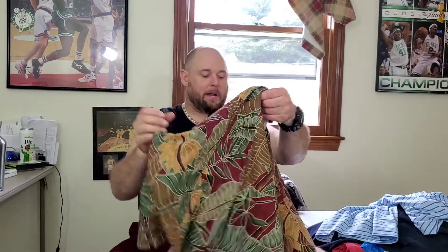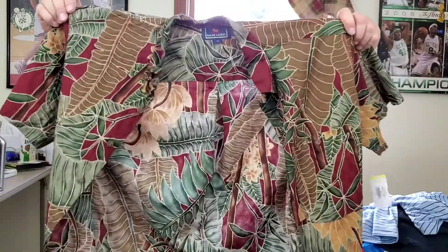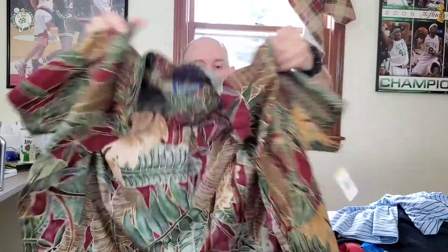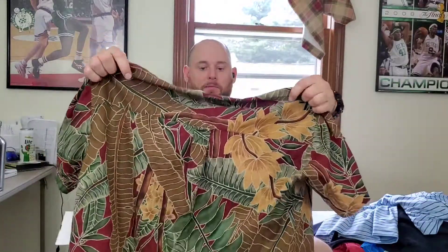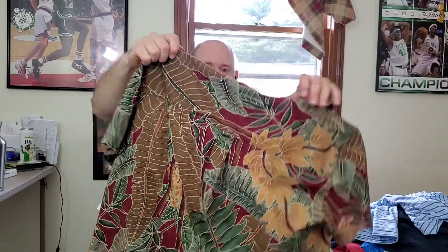It's a nice little shirt right here — I think this is vintage. This is Chaps by Ralph Lauren, a men's Hawaiian floral camp shirt. It's a size medium. I looked these up and they're going for pretty good prices — I'm probably gonna start this at $35 and I'm pretty sure it's vintage.